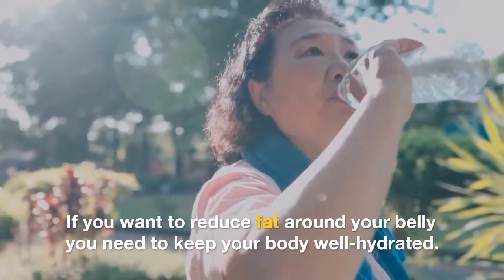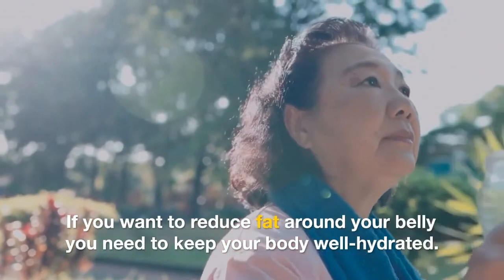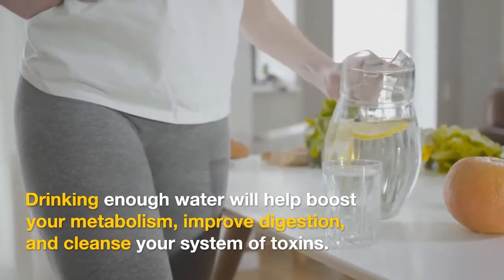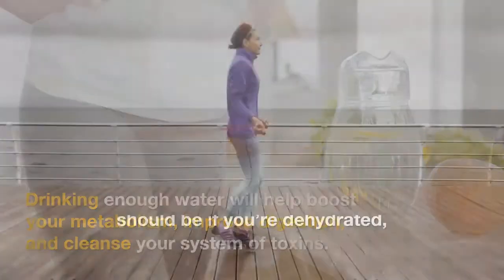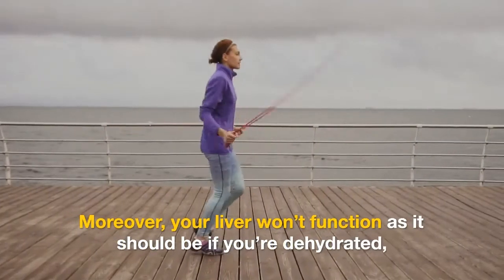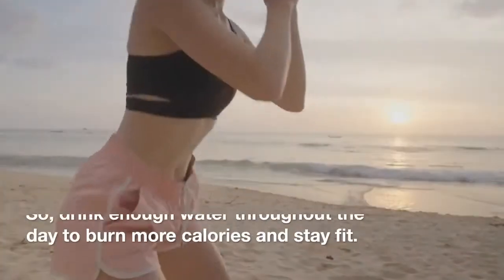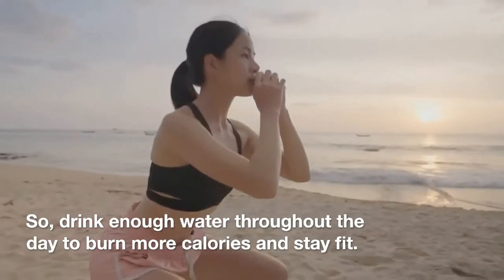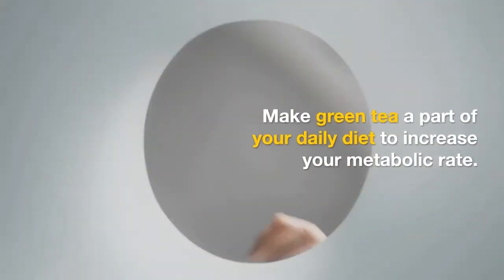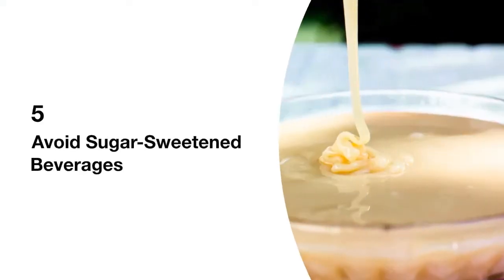4. Drink plenty of water and green tea. If you want to reduce fat around your belly, you need to keep your body well hydrated. Drinking enough water will help boost your metabolism, improve digestion, and cleanse your system of toxins. Moreover, your liver will not function as it should if you are dehydrated, which means your fat-burning process will be affected. Drink enough water throughout the day — 8 to 10 glasses a day is a good basic rule. Also, make green tea a part of your daily diet to help increase your metabolic rate.